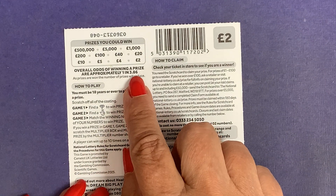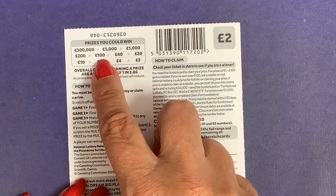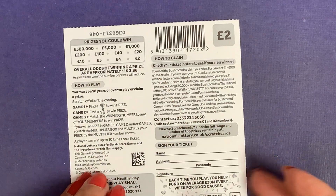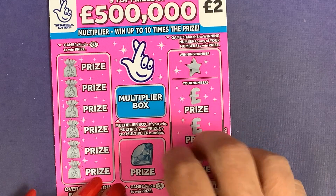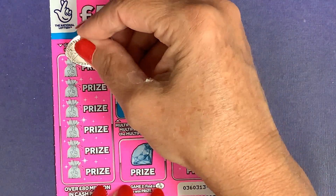And you've got one in 3.86 chance of winning: £2, £4, £5, £10, £20, £40, £100, £200, £1,000, £5,000, £50,000. So let's see if we can get a win out of here — just a win would be nice, wouldn't it? I've been very lucky lately.